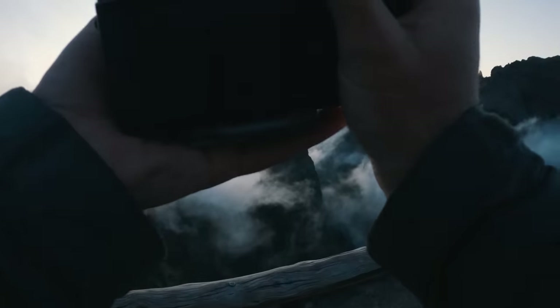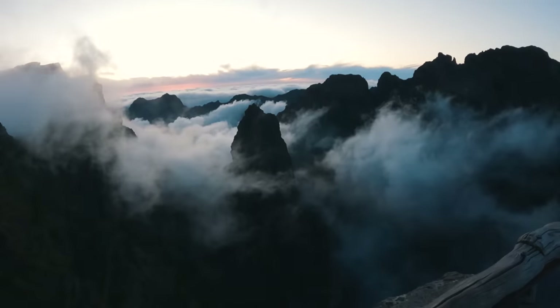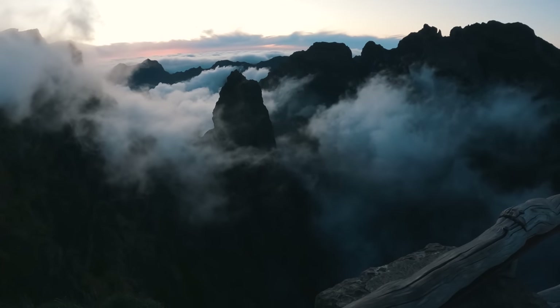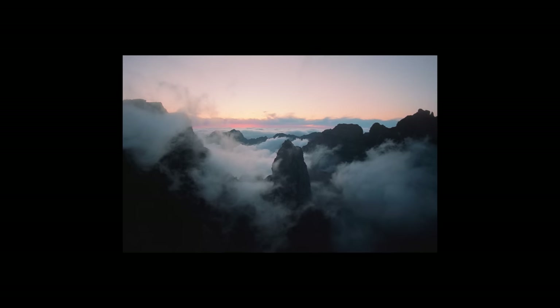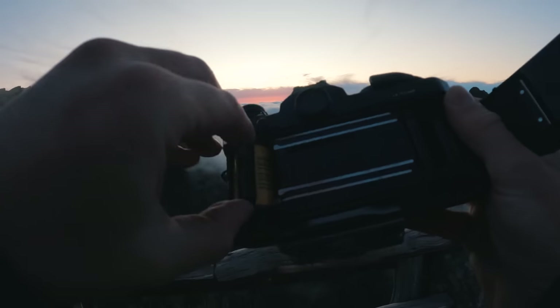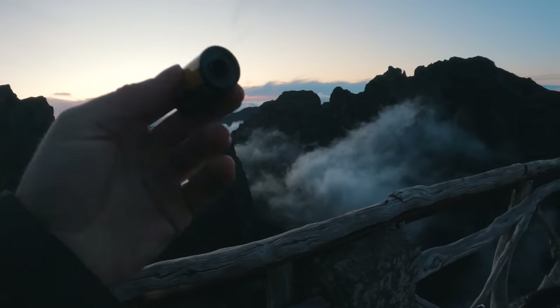Last shot of the roll, 24 millimeter lens. I'm going to overexpose it by about one third of a stop. One more roll down — Orchard 160.